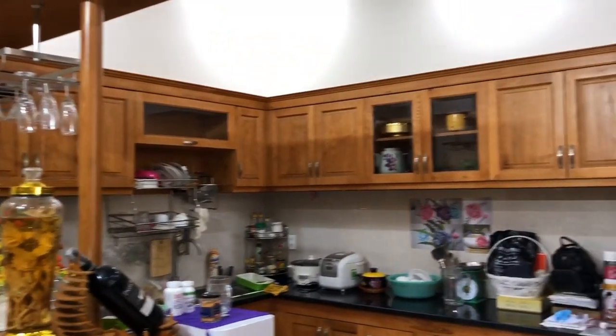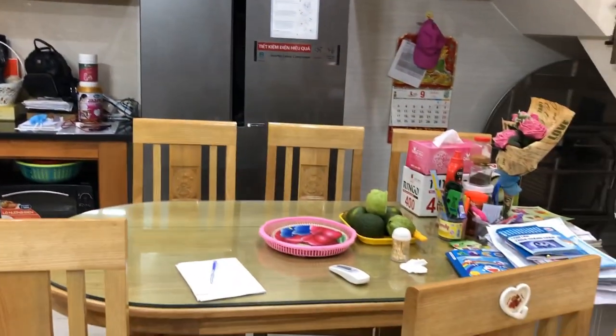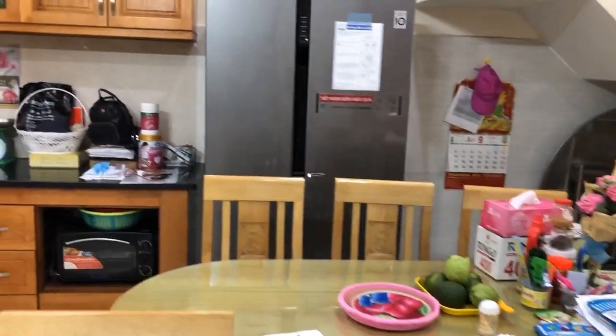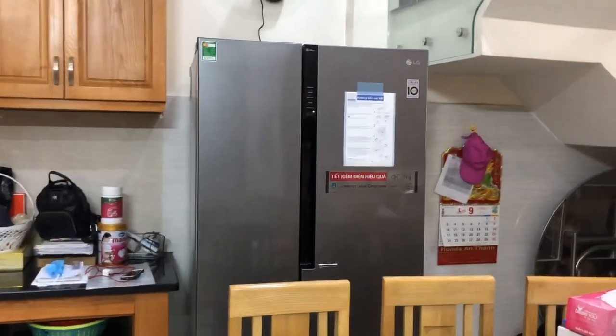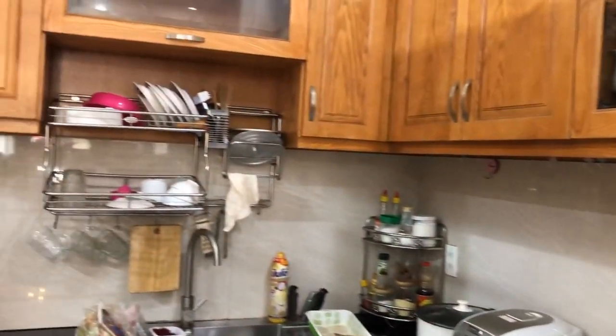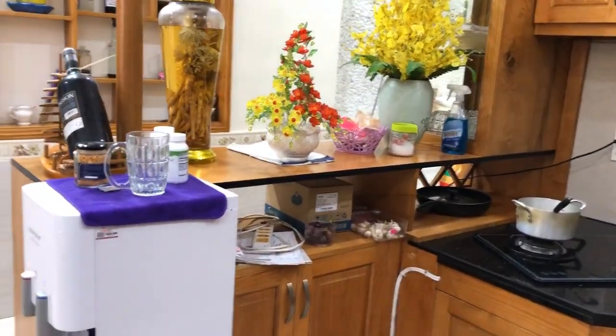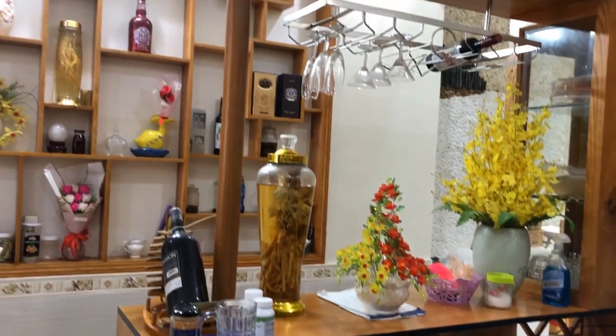The kitchen cabinets are high-quality oak wood. On this side there is a 6-seat dining table — spacious and comfortable. There is also a 2-door refrigerator in good condition. All furniture is included and gifted to the buyer. The kitchen area includes a mini bar as well.